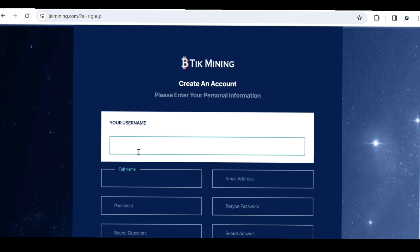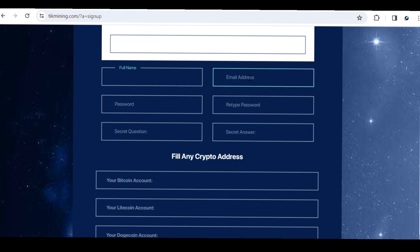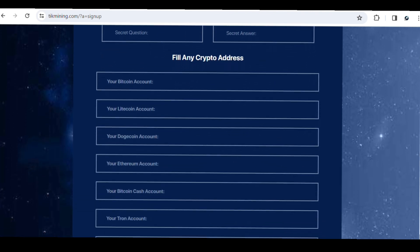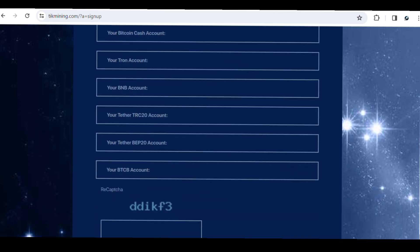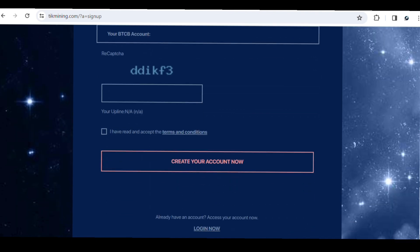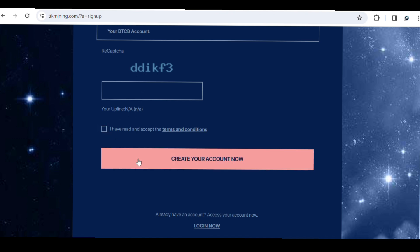To create an account, put in your username, your full legal name, your email address, and a strong password — then retype your password. Add a secret question and answer for password recovery, and select the cryptocurrencies you're interested in withdrawing. You can enter your Bitcoin address, Litecoin address, Dogecoin, Ethereum, Bitcoin Cash, Tron, BNB, and other crypto addresses. Then solve the CAPTCHA, accept the terms and conditions, and click Create Your Account.